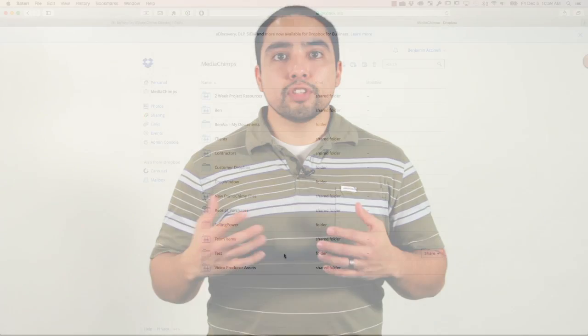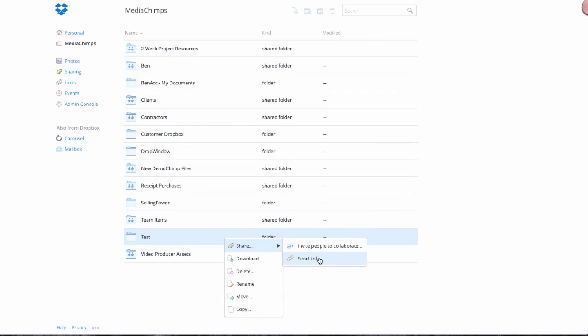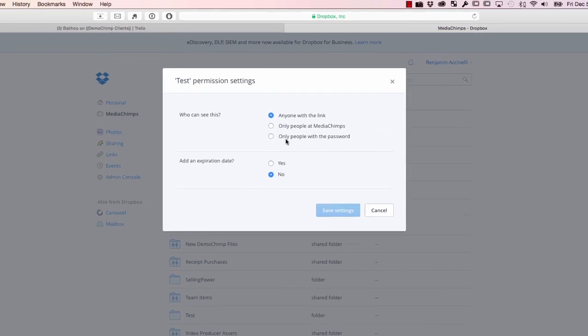Our files that we share with our customers are often too large to send through traditional email. We like this feature because we can easily share files with our customers and they don't have to have a login to access them.